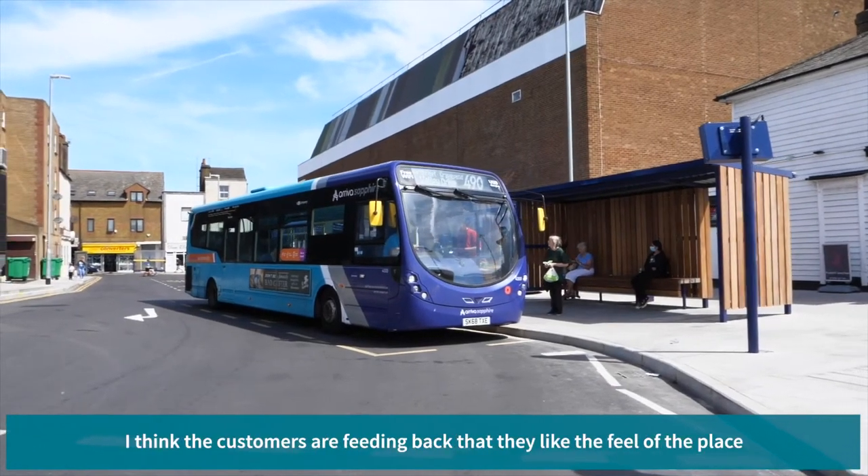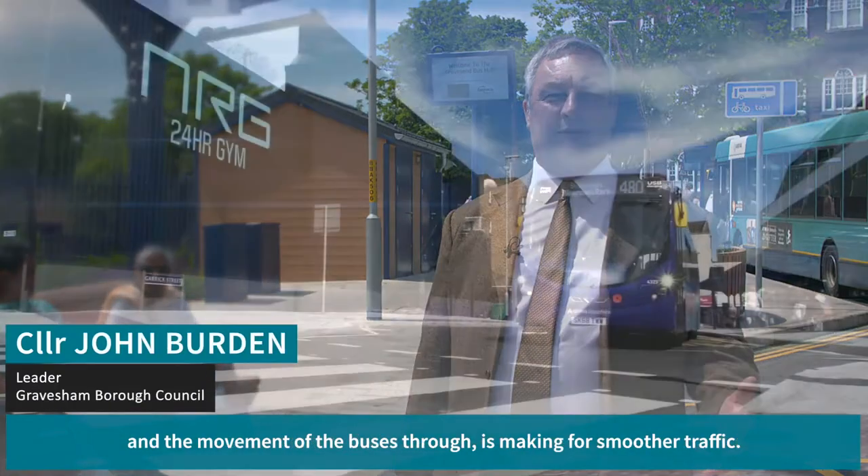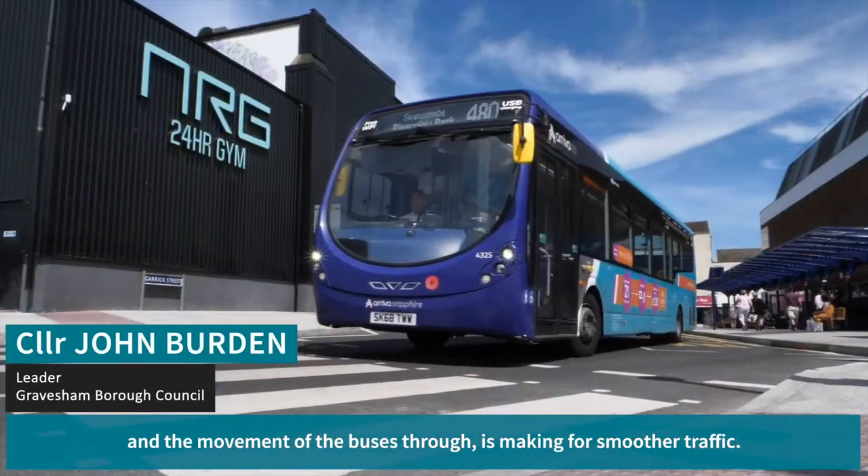Brightens up, grows in a little bit. I think the customers are feeding back that they like the feel of the place and the movement of the buses through to make the traffic smooth.